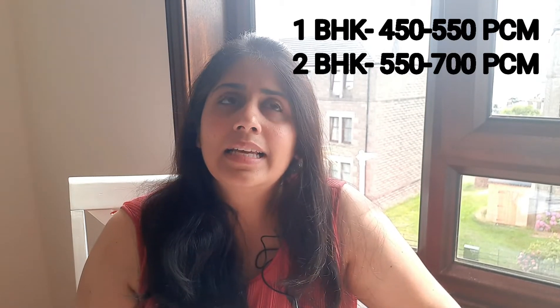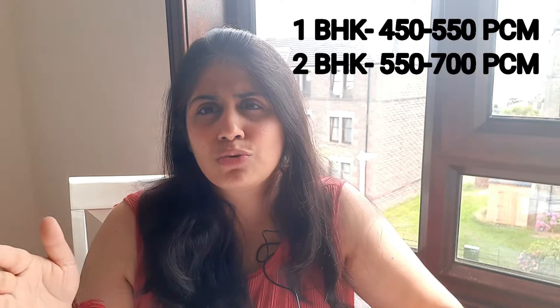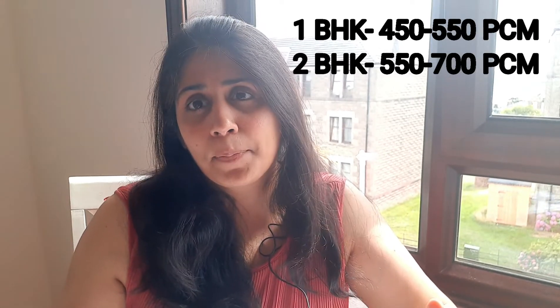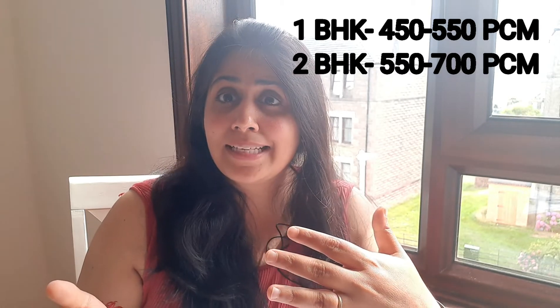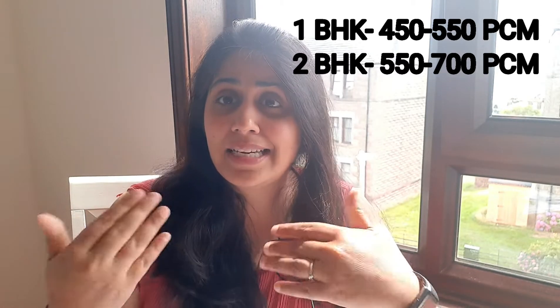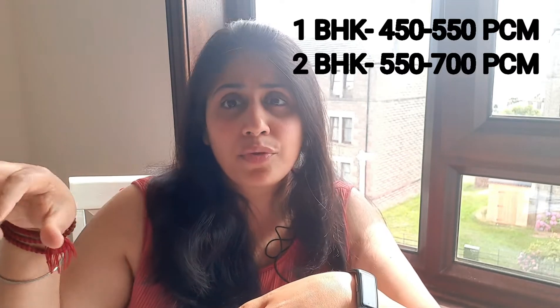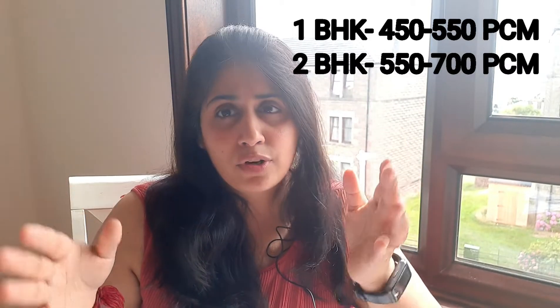Let's talk about 2 BHK. If you're renting a house as a family, a 2 BHK will cost you around £550 to £700. It's a very broad range, but this is what I'm seeing right now. When I came in, the rents were very high, but recently I've seen people getting houses in the same vicinity at a lower rent. Be prepared to shell out somewhere around £550 to £700 for a 2 BHK, and bills are not included. As a family, when you take a full house, the bills are usually not included, so it's additional.